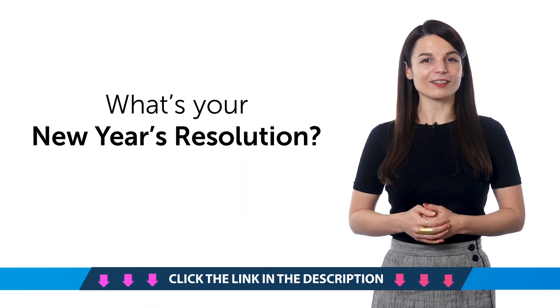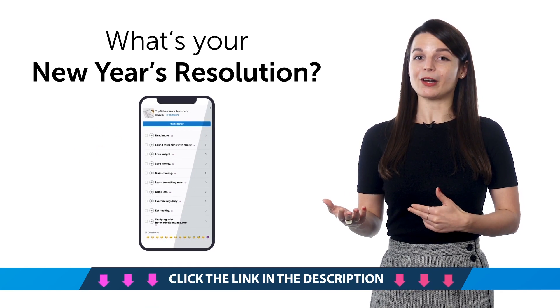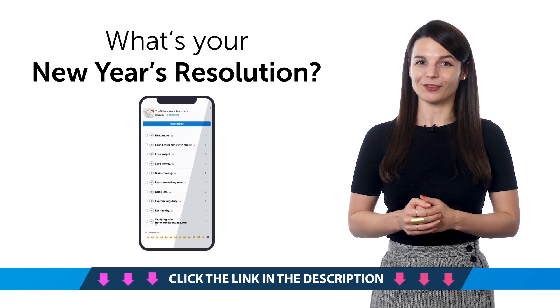Fourth, what's your new year's resolution? With this bonus phrase list, you'll learn to say 'read more,' 'save money,' 'learn a language,' and other common goals.